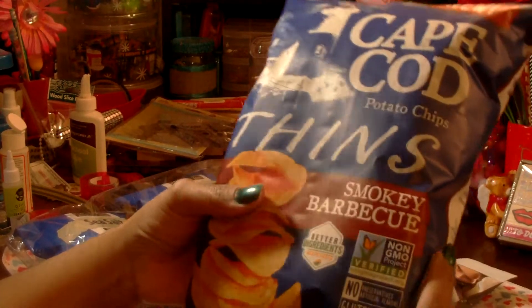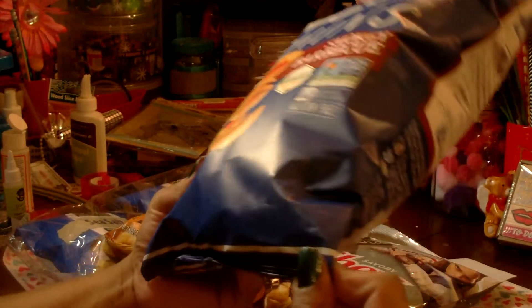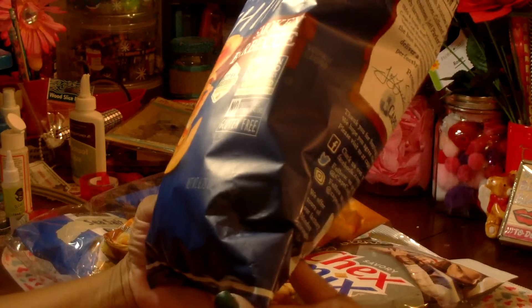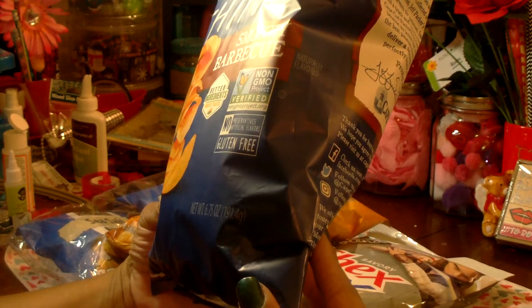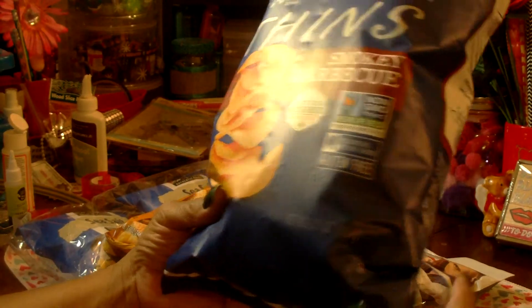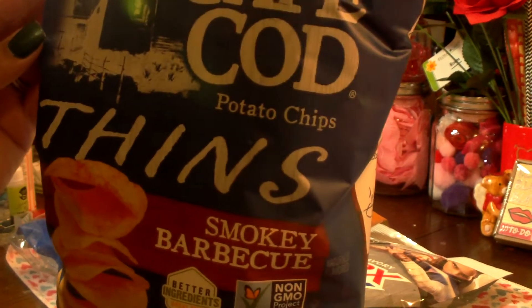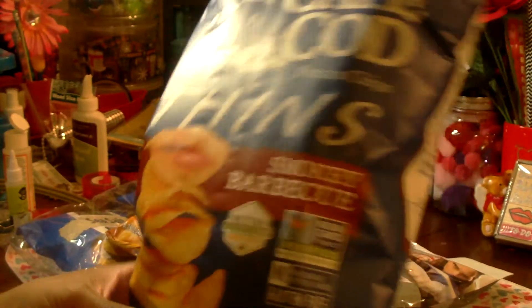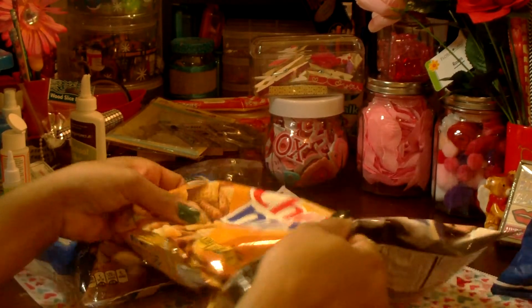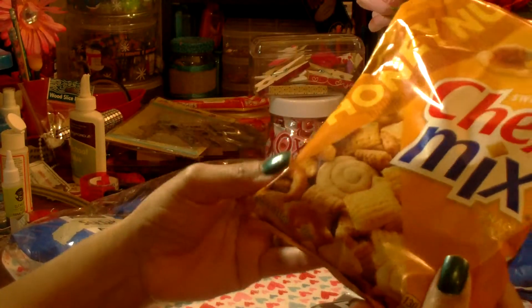I found this bag of Cape Cod potato chips — smoky barbecue flavor, 6.75 ounces. They're gluten-free and Non-GMO Project verified, with better ingredients and great taste. I picked up one package. These retail for $3.29, probably more in some other stores. The expiration date is February 24, 2018, so watch those expiration dates.